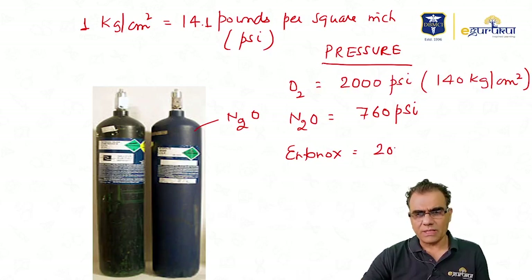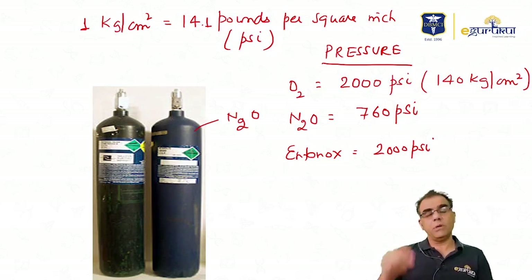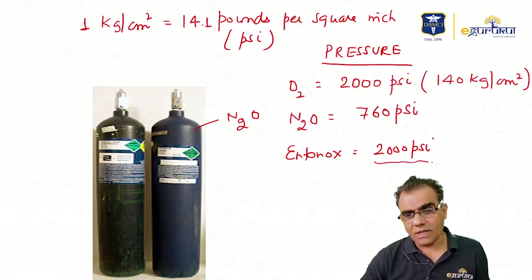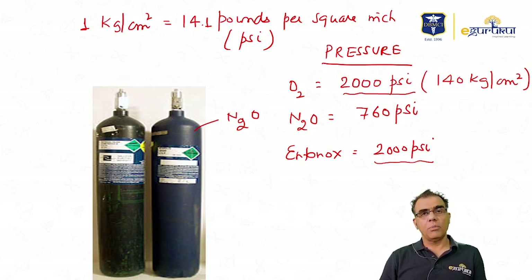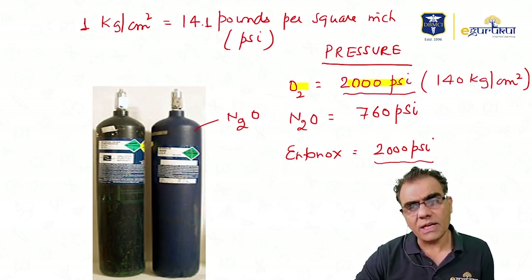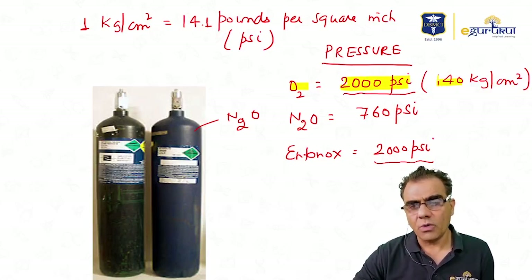Entonox pressure is 2000 psi. This is because Entonox is a mixture of 50% oxygen and 50% nitrous oxide, and when you mix two gases with different pressures, the combination always exhibits the pressure of the higher gas. So Entonox exhibits the pressure of oxygen — 2000 psi. Nitrous oxide is 760 psi, and in kg/cm² oxygen is approximately 140.